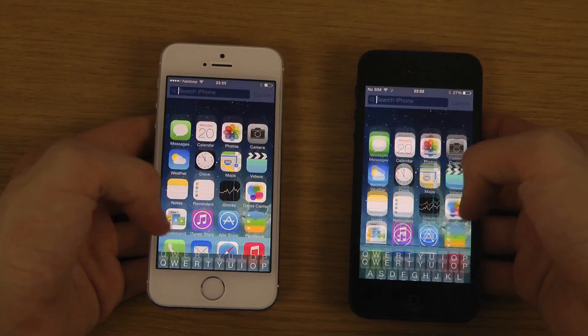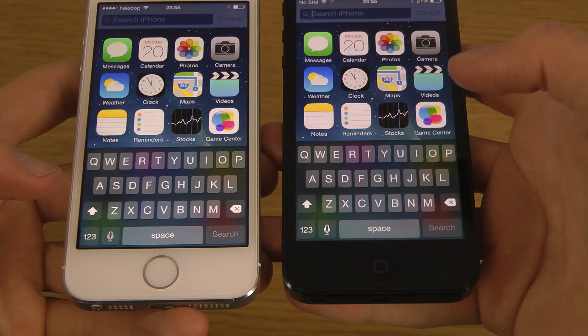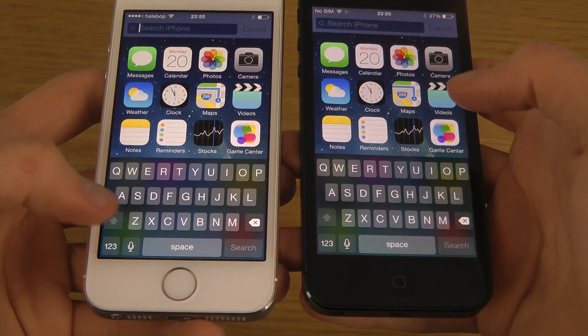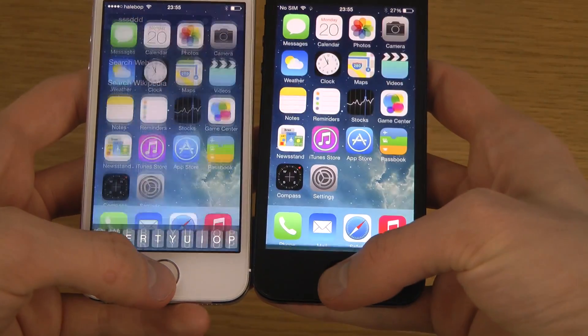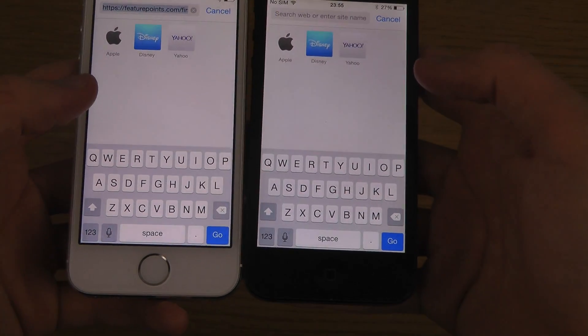Another thing I've heard is that the shift button was a little hard to see on the white keyboard in beta 3 — sometimes you didn't even know if it was turned on. They should have fixed that in beta 4.